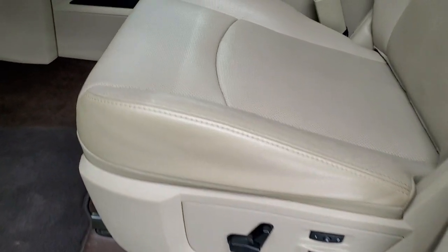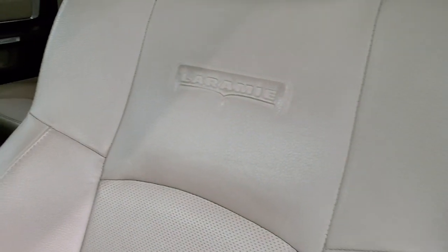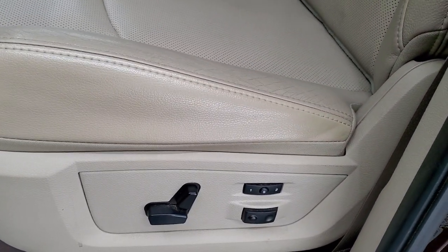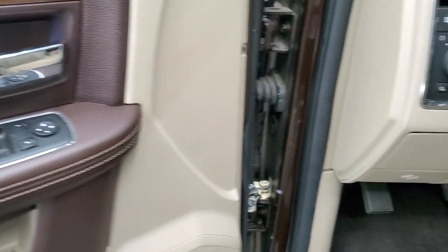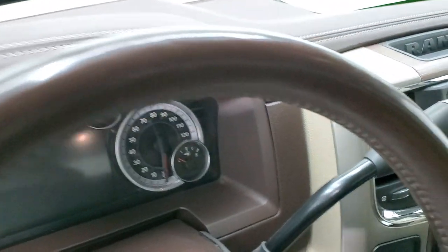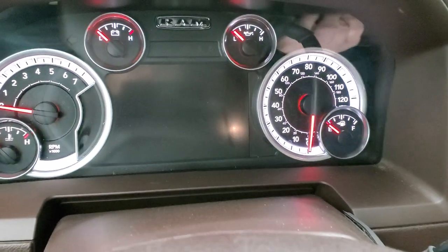Inside, the Laramie package gives you the tan leather interior. You get the Laramie embossed into the backrest — no rips, no tears, very nice and clean. You do get memory driver's seat, factory floor mats, auto headlamps, power windows, power locks and power mirrors. We'll hop inside and check out the miles, radio and everything that this truck has to offer on the interior.